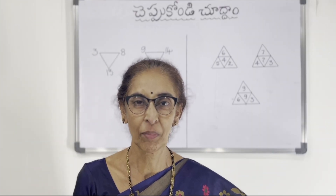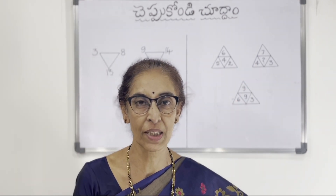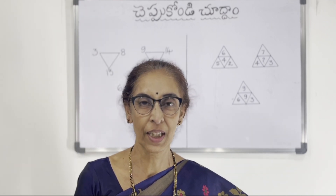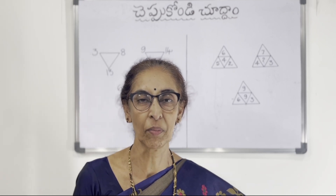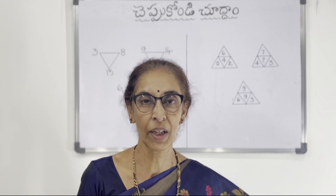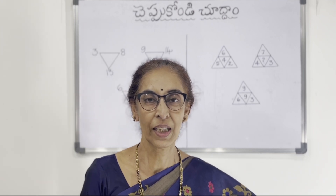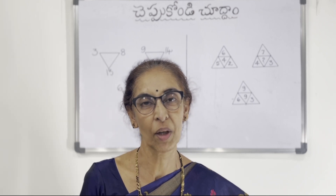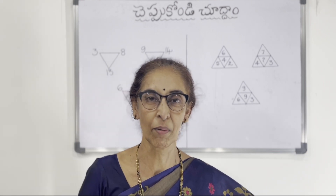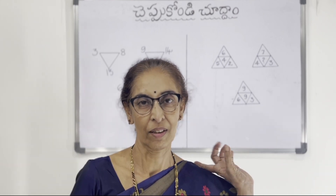Hi friends, welcome to my channel Padma Parapalli. This video is very interesting. I will tell you about aptitude reasoning and math puzzles. If you have done one puzzle, you will try to answer your answer in the next video. Since you have done one brain exercise in this question, you will try to answer the questions as you are learning about brain exercises. I will talk about NMMS and competitive exams.